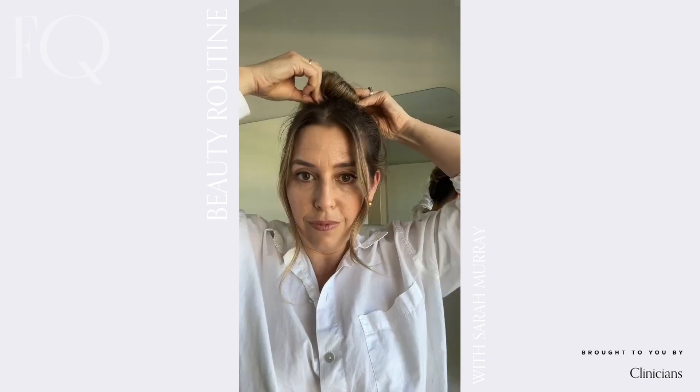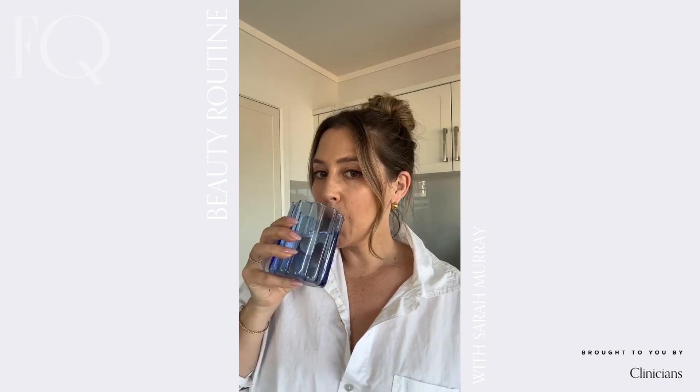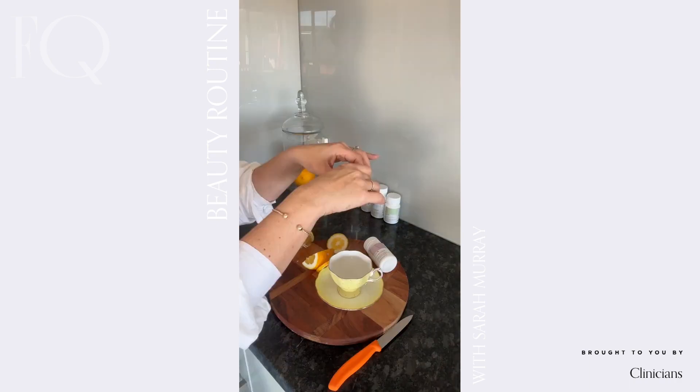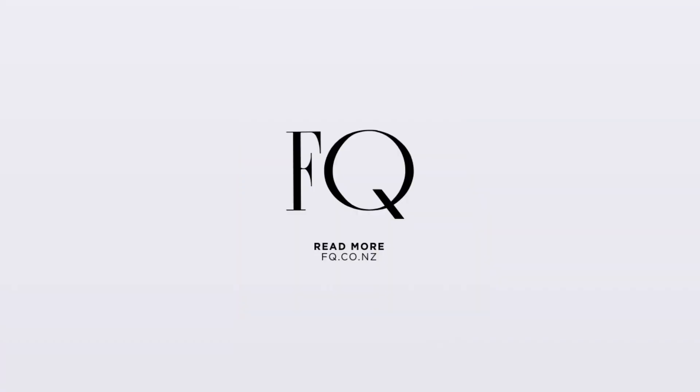At the moment I'm taking Clinicians Ceramide Supplement. Taken just once a day, this science-based formula is specifically designed to hydrate skin and on top of that it protects the skin from environmental damage such as UV induced skin pigmentation. I don't know about you but I'm terrible at remembering to take any sort of supplement, so I try to time my Clinicians Ceramide Supplement to have while I wait for the kettle to boil. The perfect end to my morning routine.